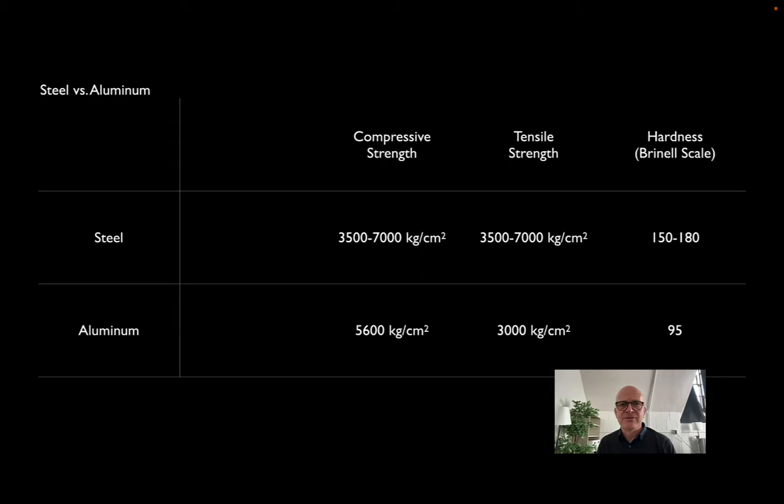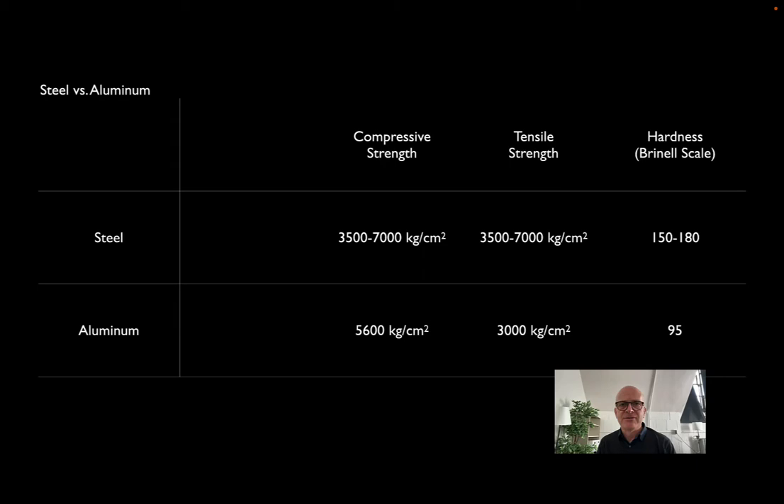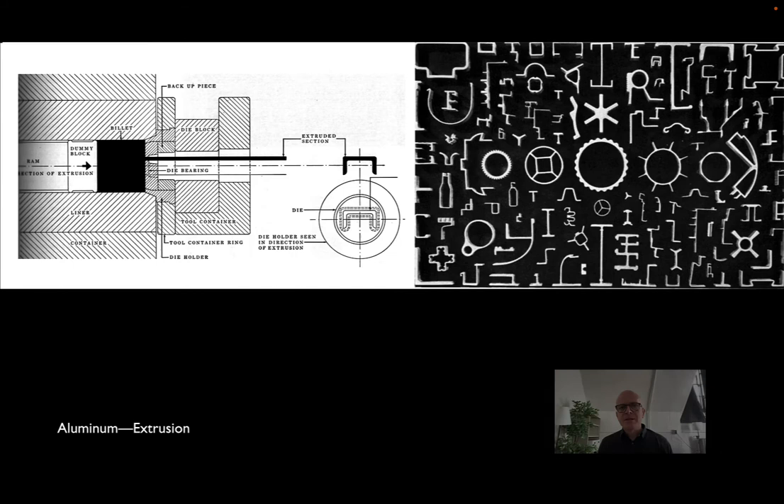Not only is aluminum easier to cut and to drill, but it's easier to form into much more precise sections or extrusions. It can be rolled—here you see a cold aluminum ingot being rolled through presses, very much like steel is rolled—but aluminum only needs to be warmed up, not heated to red hot. So these workers do not have any of the protective gear you would expect from workers handling hot steel in a rolling process. You can get all the usual I-beams, channels, T-shapes, and things like that out of rolling.